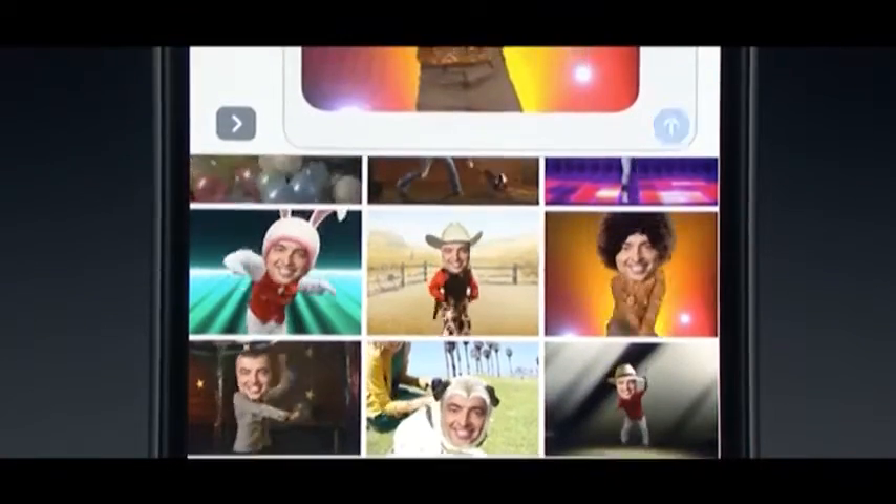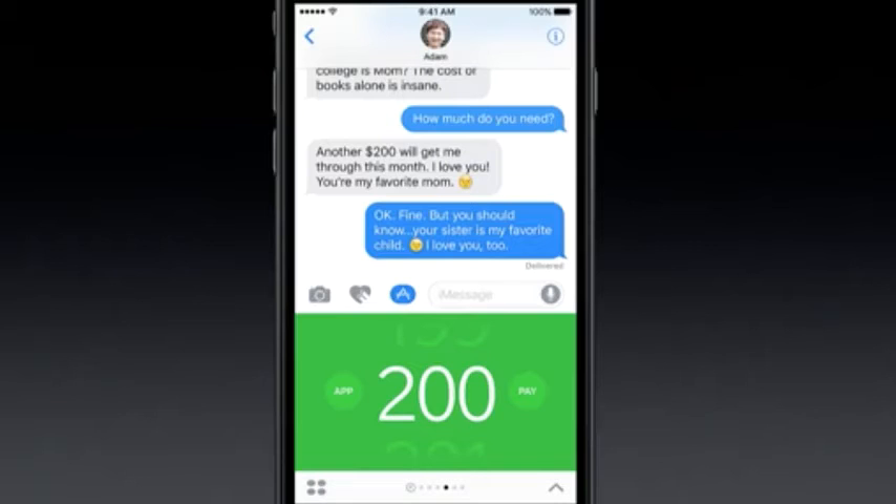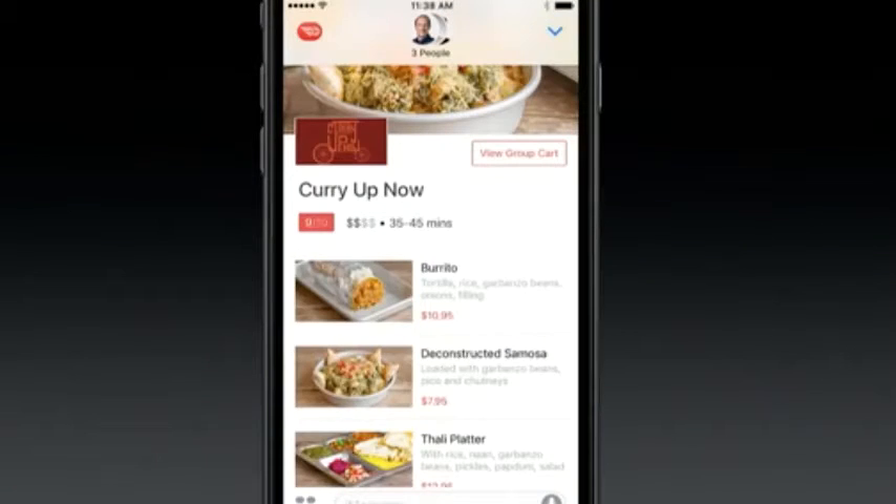This new functionality ranges from silly sticker apps like Mickey Mouse GIFs to more sophisticated integrations like paying friends with SquarePay or collaboratively ordering food with DoorDash.